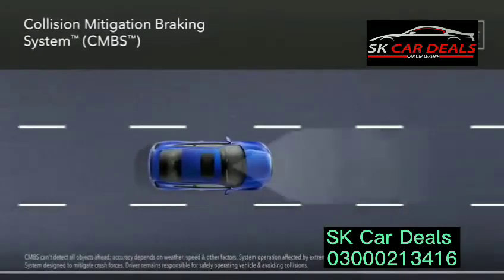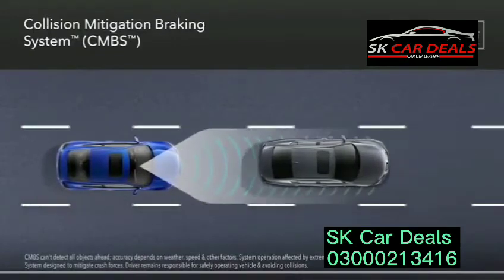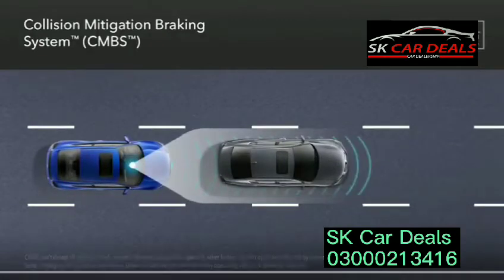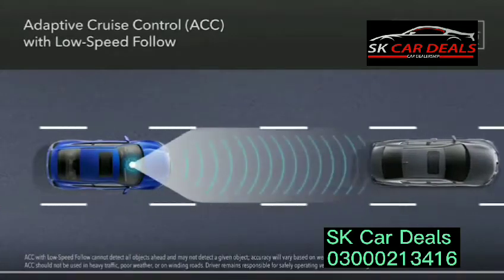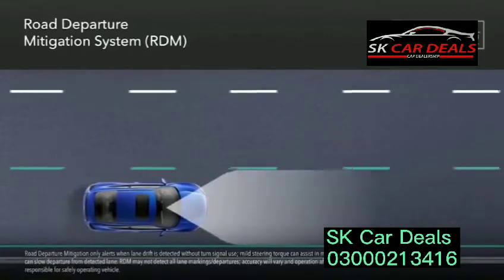Honda Sensing includes the collision mitigation braking system and adaptive cruise control with low-speed follow. CMBS is designed to help alert you to a possible frontal collision and apply the brakes if necessary. ACC helps make driving on the highway more relaxing, even in traffic.